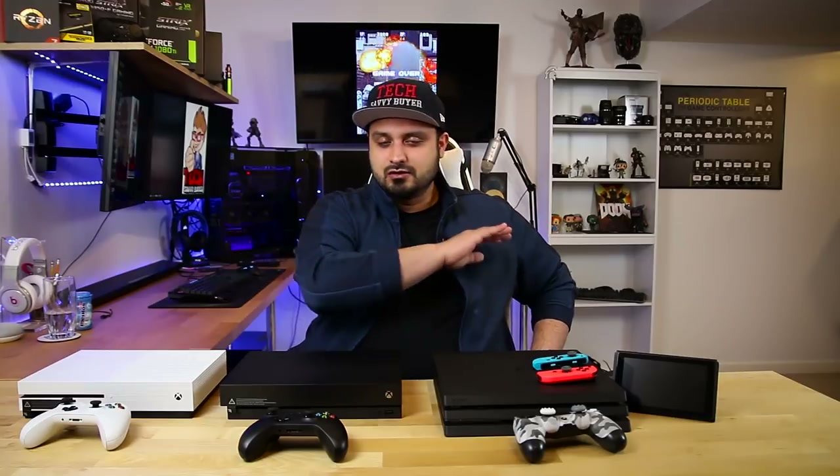Last but not least, if you don't care at all about graphical abilities, want to spend a reasonable amount, and want an experience that's different, fun, and portable, the Nintendo Switch is for you. I'm 29, I work for a Fortune 100 company, and I still take my Switch to work and play it whenever I get a chance. I've never grown out of gaming — I think it's a hobby I thoroughly enjoy. I hope this video was useful and you were able to figure out what your next purchase should be.